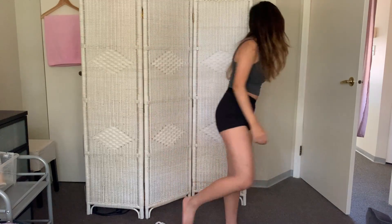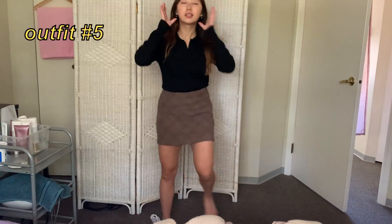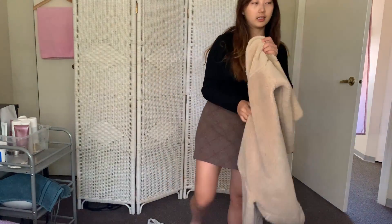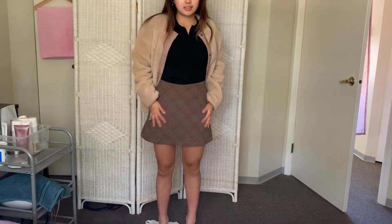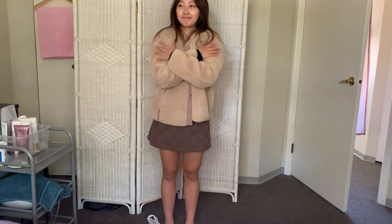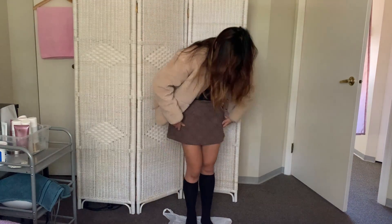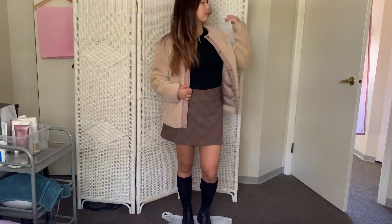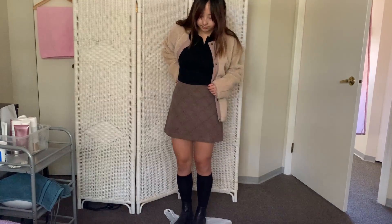For the next outfit, we're staying on the skirt trend but trading the pleated skirt for a plaid mini skirt, pairing it with a collared long sleeve black top. The skirt is from Princess Polly and the top is from Giordano. I'm adding a cream-colored fleece fluffy jacket and knee-high socks to make it winter-proof, finishing again with Chelsea boots. This outfit has a preppy kind of look — definitely one I wear quite a bit.